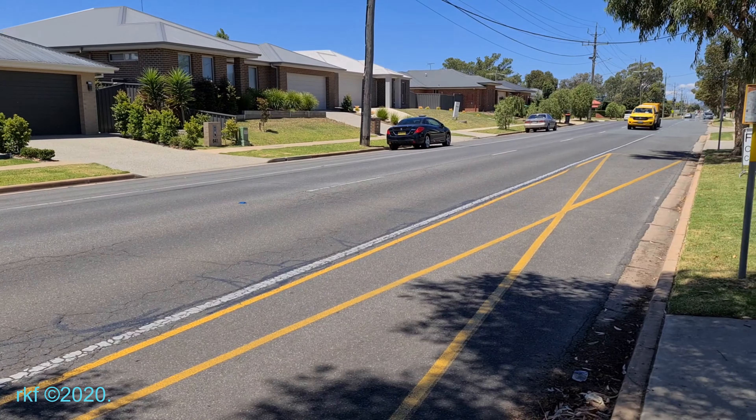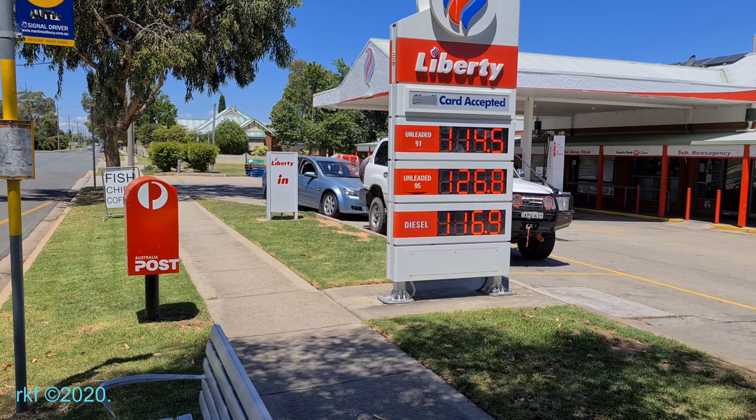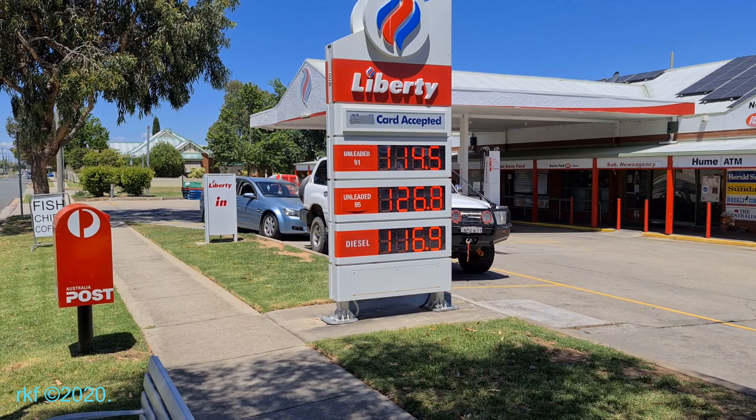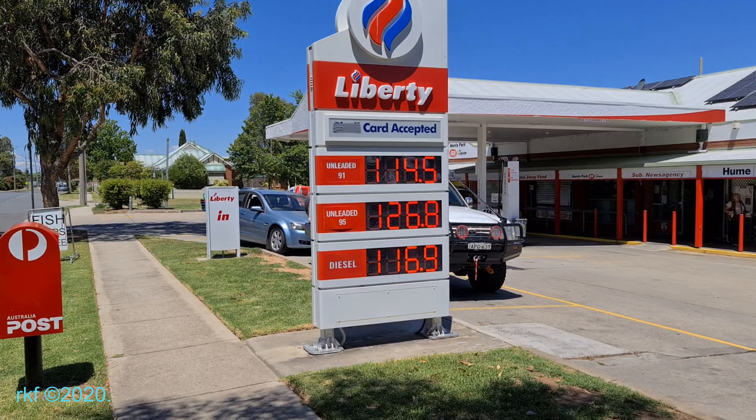Looking east, we have a bus stop. That's a picture of prices — for gallons you multiply those figures by roughly four, giving you the price per gallon in Australian dollars.